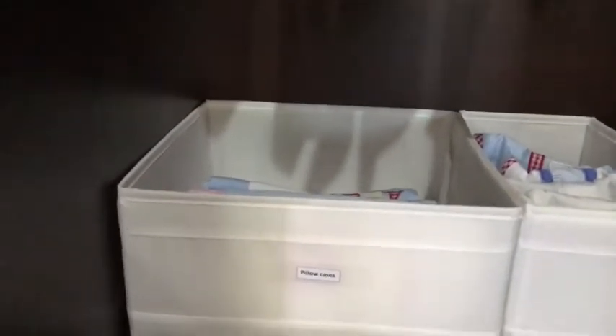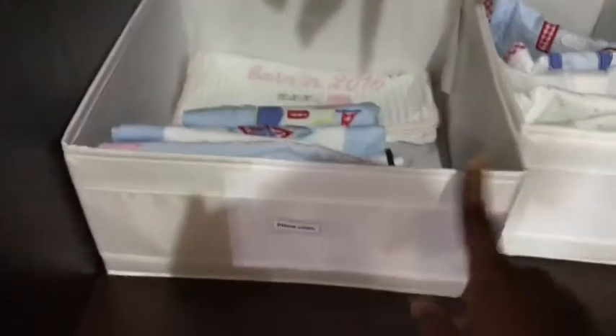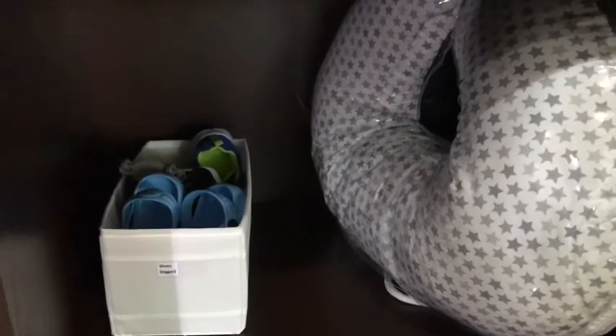Moving on to the next side, I have his pillowcases in here. I've also used these IKEA bins which I'm obsessed with. I don't have many pillowcases — these are his square pillowcases and these are the roller pillow cases. And in here I have his feeding pillow that I was using when he was a baby.